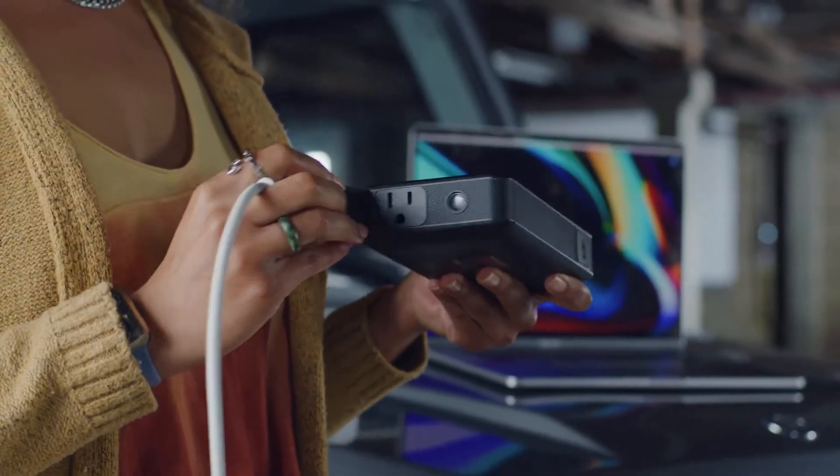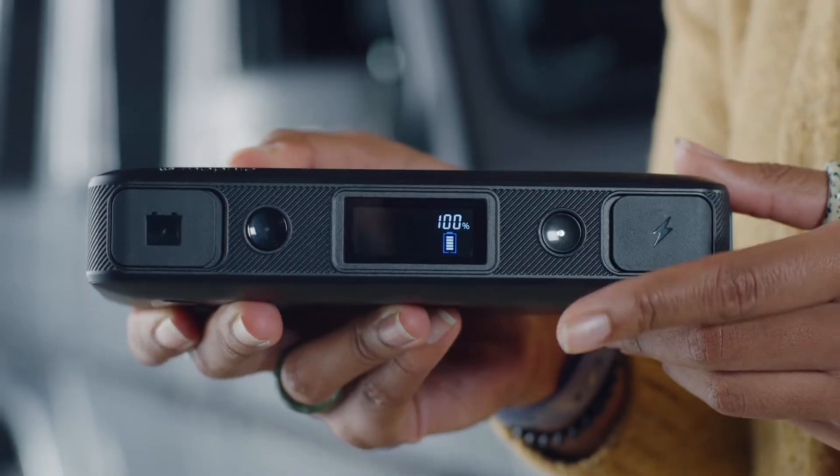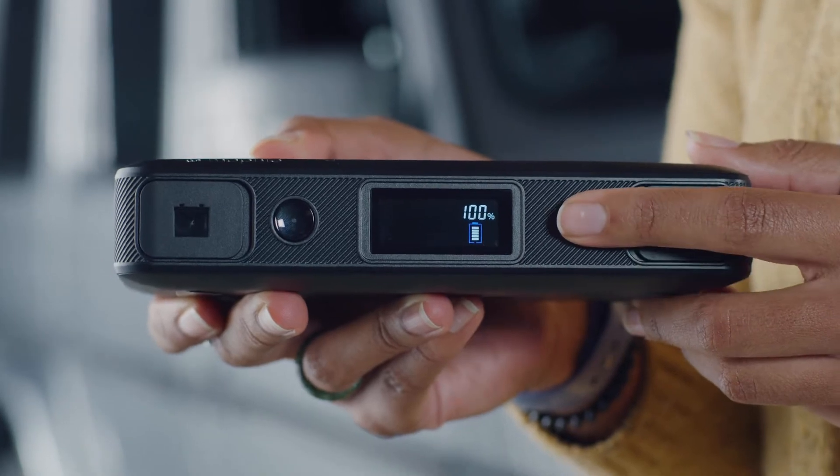It even has a 65-watt outlet so you can charge your laptop — you just push a button. The LCD display makes it super easy to tell how much battery is left, because there's nothing worse than heading out with a dead phone battery and a dead backup battery.